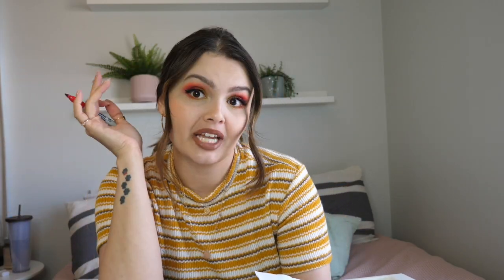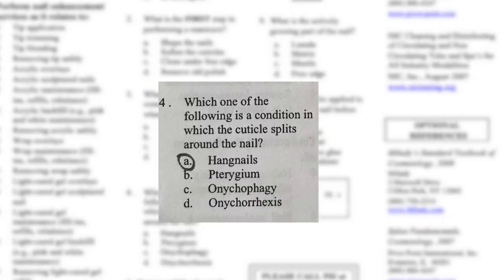The answer is D — remove old polish — so I got it right! Number three: where should all manicuring cosmetic supplies be kept when not being used? On a clean shelf, on the manicuring table, in a clean manicuring kit, or in clean closed containers. I am absolutely confident the answer is D, because it has to be a closed container — and it is in fact D. Three for three!